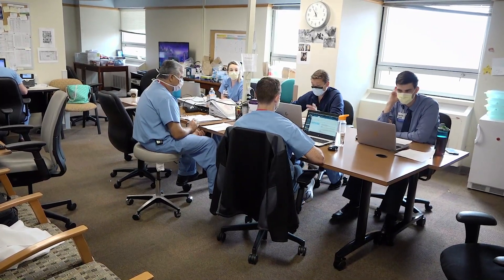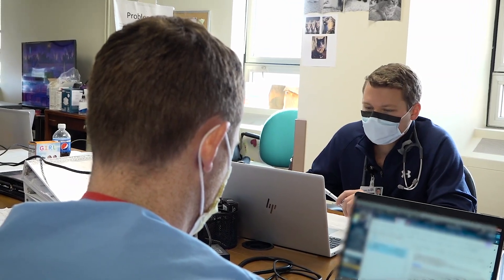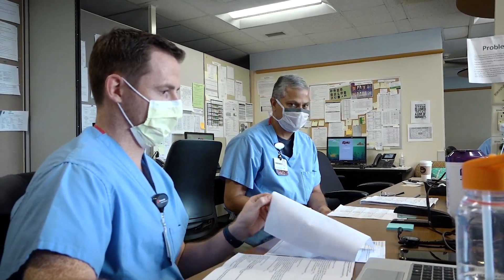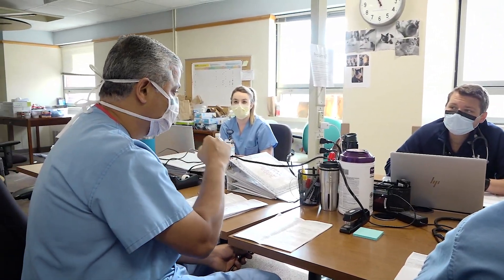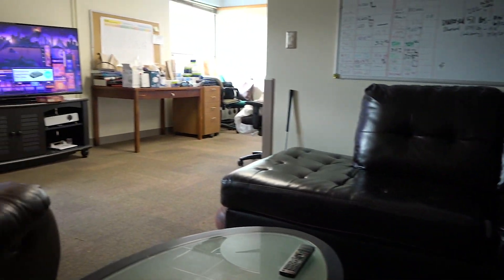On our inpatient service we have a resident lounge for us to use. The resident lounge has tables for us to work around where we do group rounds. After our rounds in the morning we come together as a team to discuss each and every patient and make decisions about their care. Additionally, in the lounge we have a couch and a TV for time to relax.